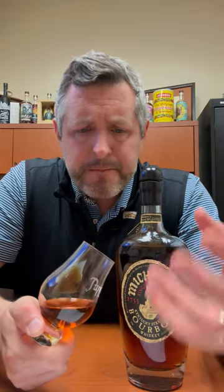On the palate: oak, chocolatey, nutty, chewy — such length and depth and roundness. This Michter's 10 is really a gem. I love this whiskey. Cheers.